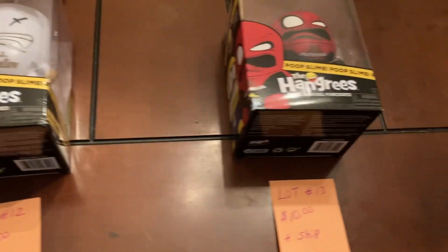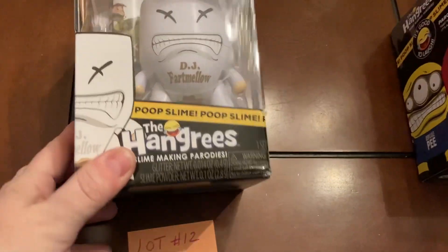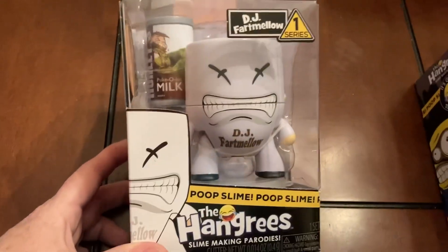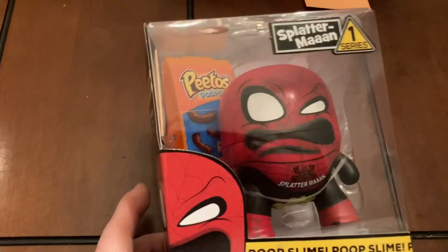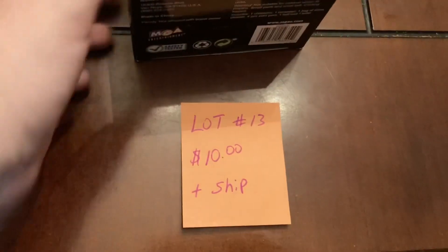Lot number twelve and thirteen — these are the Hangries slime-making parodies. Billy bought these to resell but didn't do anything with them, so I have to get rid of them. This one is DJ Fart Mellow — it has like the puke-a-lot milk — that's lot number twelve, ten dollars plus ship. Then this one is Splatter Man with poop slime, lot number thirteen, ten dollars plus ship.